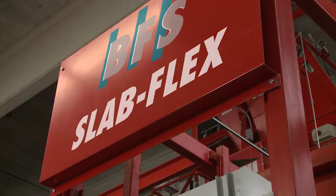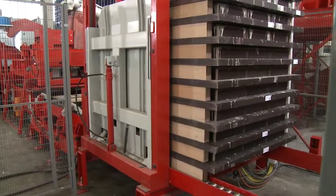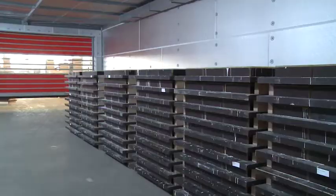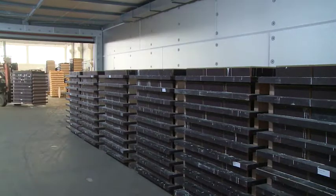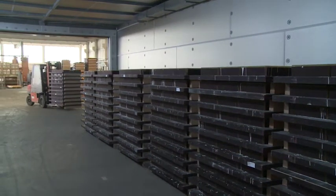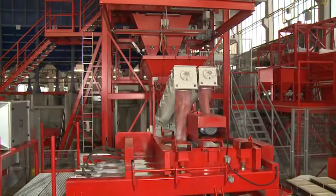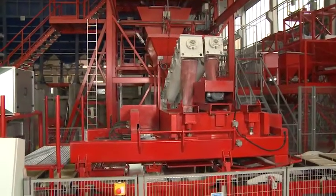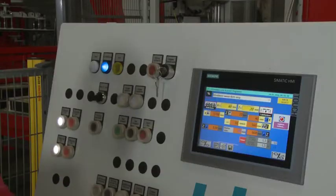The ready pallet stacks are transported using automatic handling equipment or a forklift to harden out in the curing chambers, from where pallet circulation starts all over again the next day. The production parameters are backed up in the control system and are simply retrieved at the control panel.